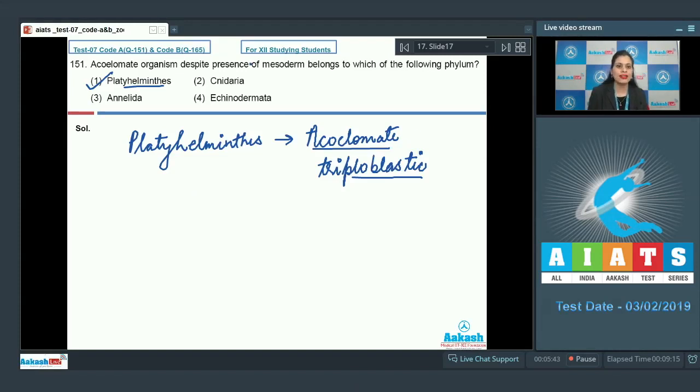Let's discuss the other options. Cnidaria is an incorrect option because Cnidaria are diploblastic organisms. Annelida is also an incorrect option because organisms belonging to the phylum Annelida are triploblastic and truly coelomate. Echinodermata is also incorrect — animals of phylum Echinodermata are triploblastic acoelomate.